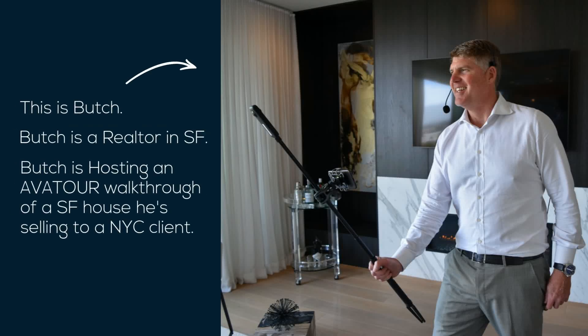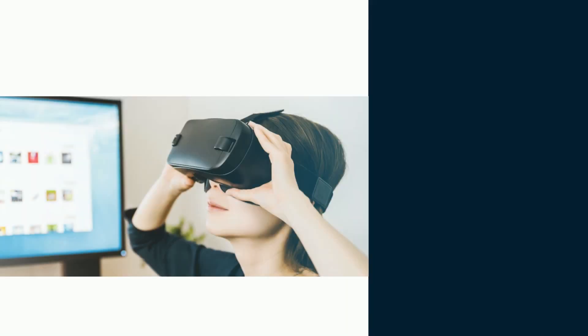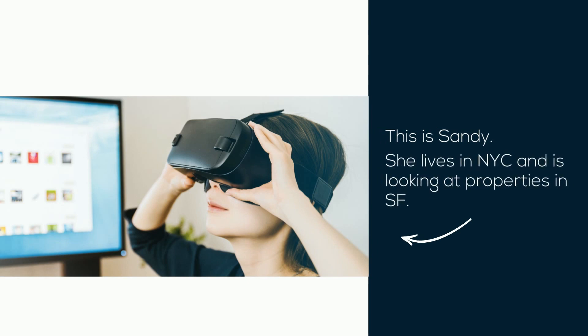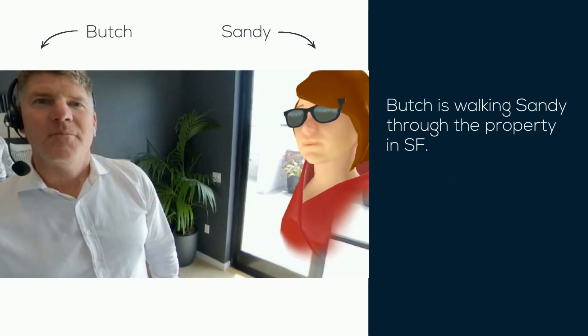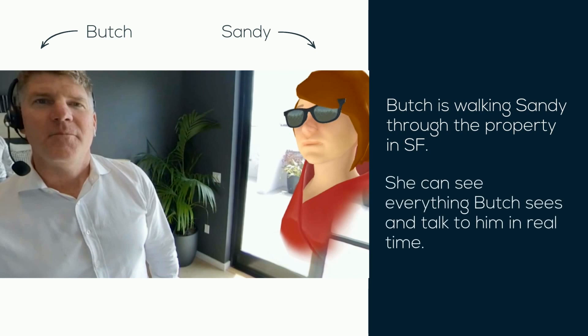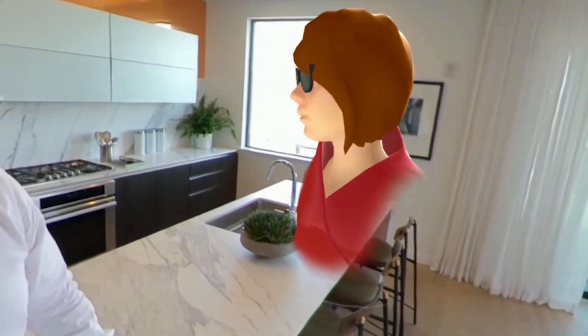How would you like to give a live 360 walkthrough of your property to your clients, and they'll be able to watch your walkthrough either on their phone, your desktop, or even in VR? And lots of great counter space, so clean. And that window out to the bay — amazing.